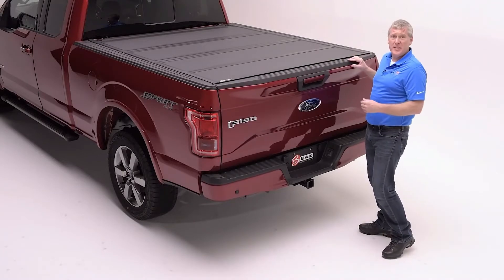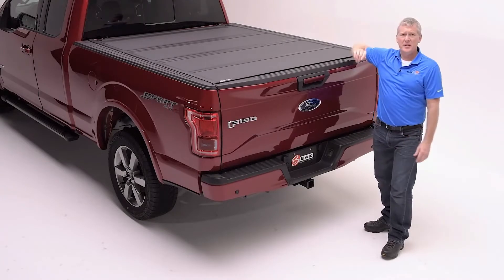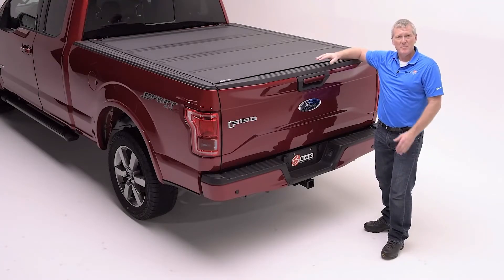You can open the tailgate and close it underneath the cover, which is very new, while still being able to close the cover easily over the top of your tailgate if it's already been closed.